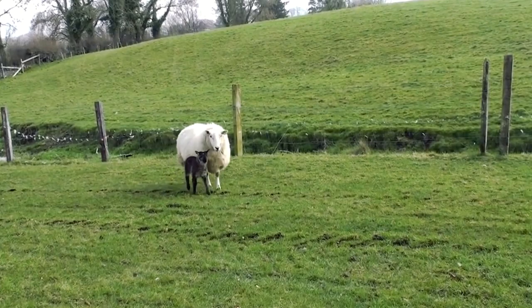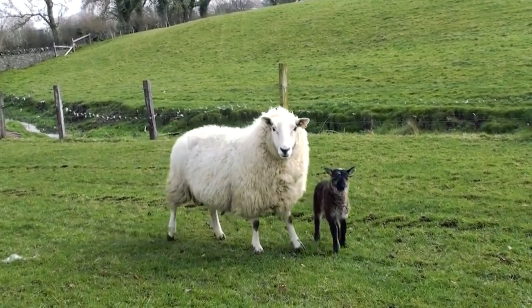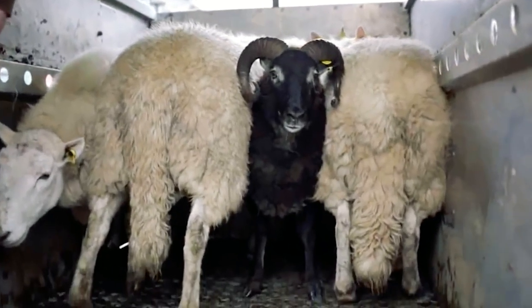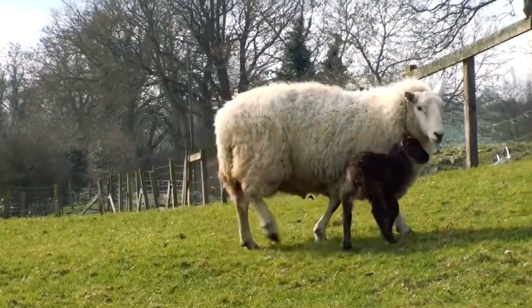Number seven: the geep. Geep — that's a goat and a sheep, in case you couldn't figure that one out. These two animals have been living together for longer than recorded history, and yet interbreeding between them is very rare. They are a different genus, but are from the same family.